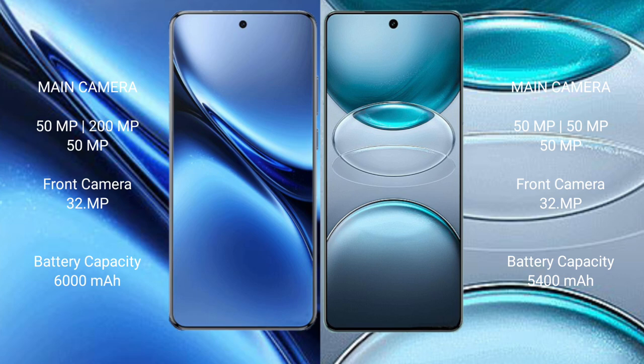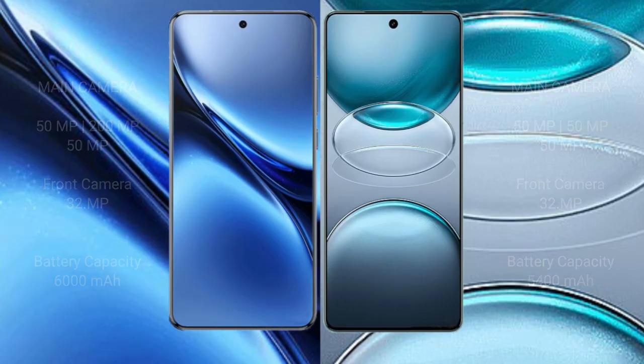Vivo X200 Pro has a 6000mAh battery with 90W fast charging support. Vivo X100s Pro has a 5400mAh battery with 100W fast charging support.